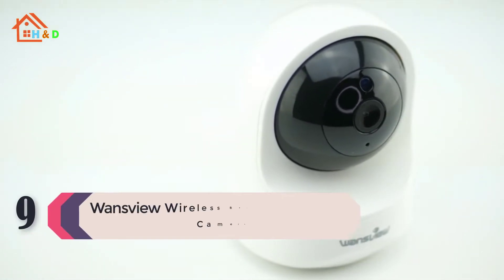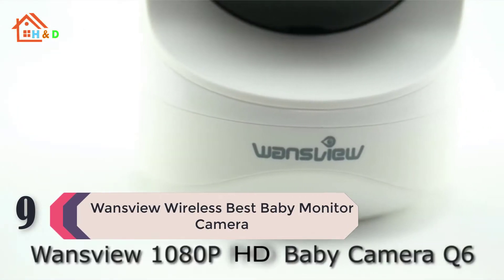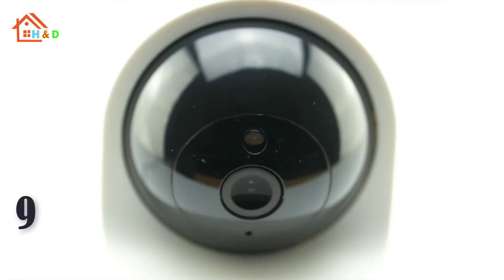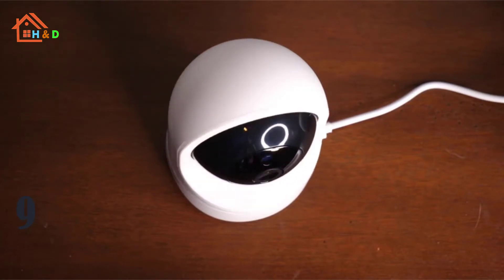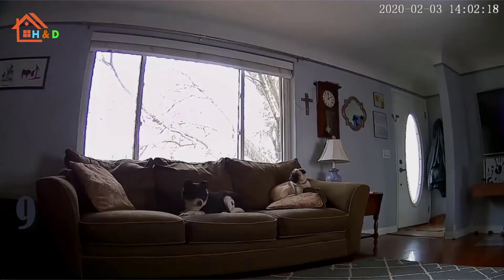At number 9 we have the Wansview Wireless Best Baby Monitor Camera. The Wansview Home Camera is a fully featured, easy-to-use pan, tilt, zoom wireless home and baby monitor. It is perfect for monitoring your home, baby, pet, or elderly parents, and gives you peace of mind no matter where you are.